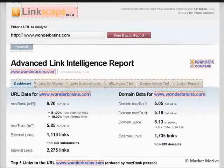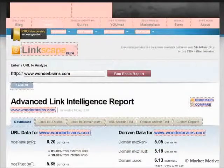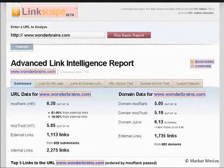Now on to the big daddy, the crown jewel of the SEOmoz toolset: Linkscape. SEOmoz went out and created their own index of the web, which is not an easy thing to do. It was really a great thing for the SEO community to have this data available — because if Yahoo ever decided they didn't want to show Site Explorer backlink data anymore, we would have had nothing for our off-page backlink optimization. Linkscape has prevented that from ever happening, and it's really a game changer in SEO.